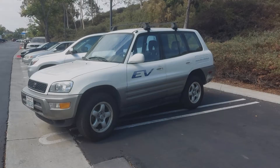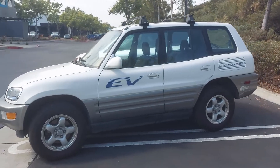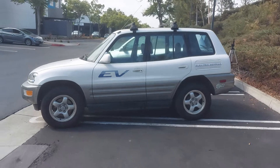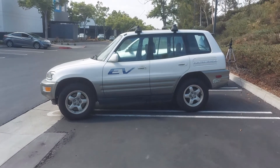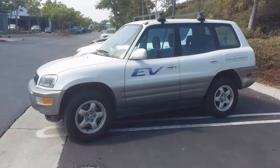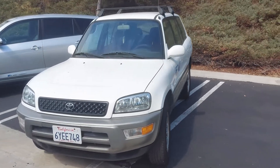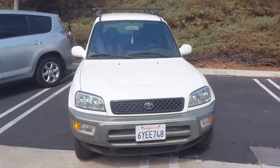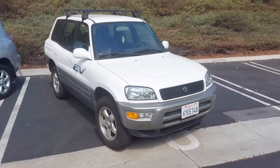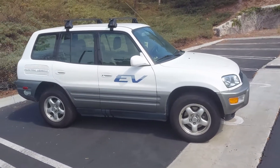First, let's take a peek at the original RAV4 EV. These cars were built from 2000 to 2003, and about 1,500 of them were built originally. Most of those were crushed in 2003 and 2004, to the point where only about 300 of them survived. I'm not a hundred percent sure exactly how many are left today, but I'm sure it's a smaller number than that.